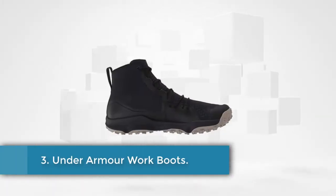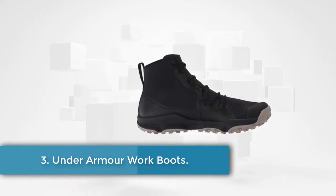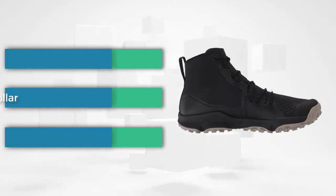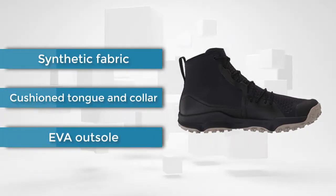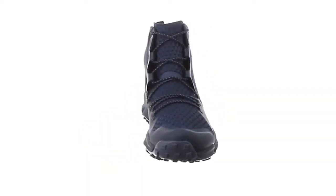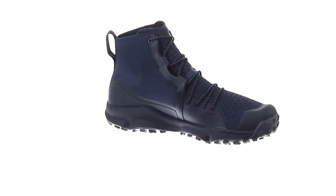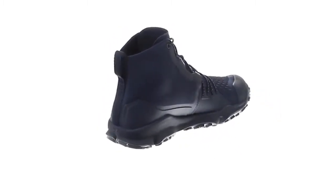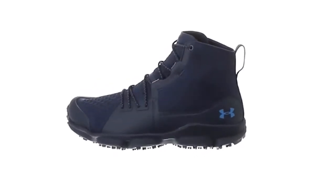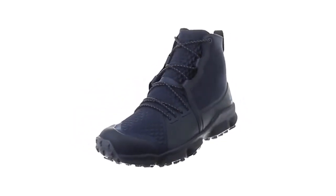At number three, the Under Armour work boots. This work boot is great for summer because it has a breathable synthetic fabric and mesh lining that effectively keeps your foot dry by allowing air to freely flow in and out of the boot. As you place your foot inside you will feel cushioning on the tongue, collar, and footbed, which reduces the risk of getting blisters and foot fatigue.